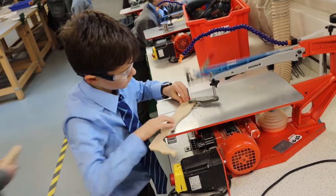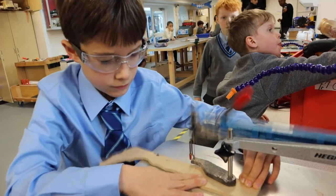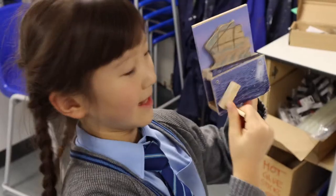My favourite lesson, I think, would be DT. DT is where you make things out of wood. Like right now, our first lesson was DT and we were doing a boat, which we're going to see.